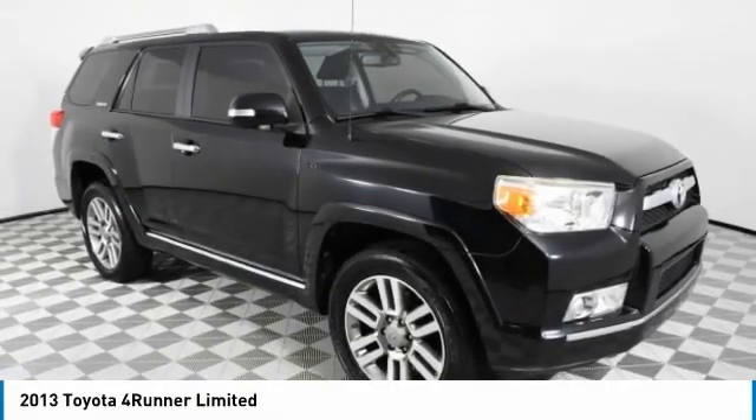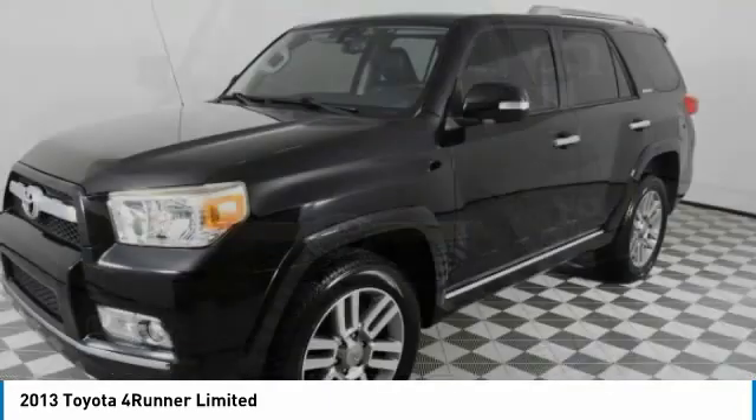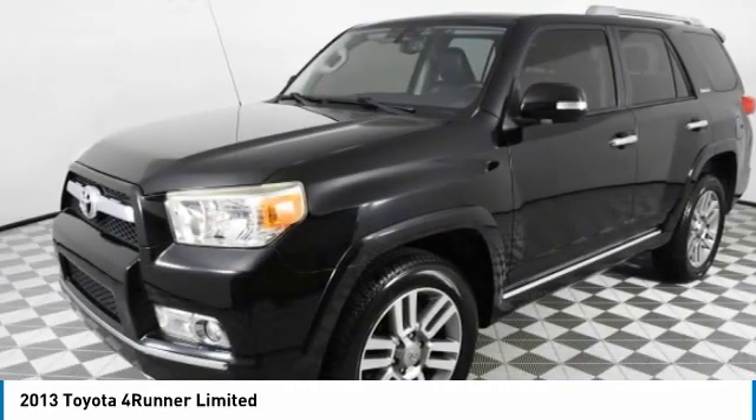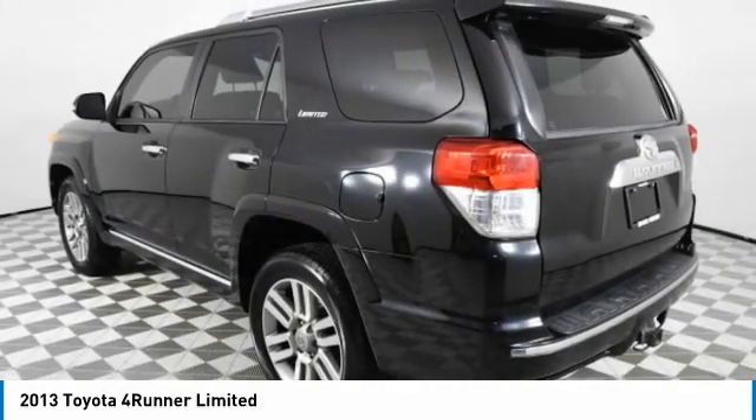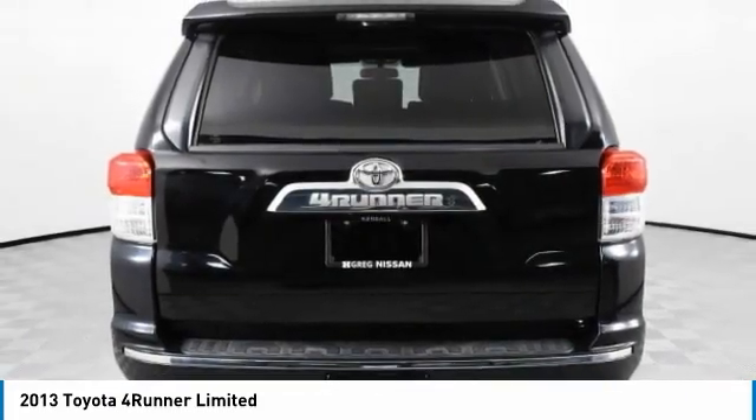Looking for the right vehicle? Check out the 2013 4Runner. 4Runner durability is unbeatable. There are more 4Runners on the road today than any other mid-size SUV. This vehicle has less than 80,000 miles.